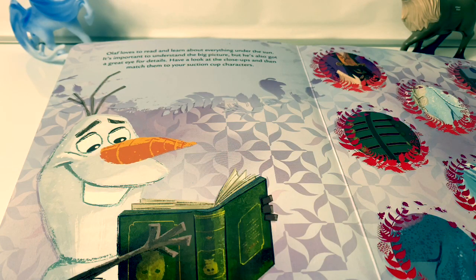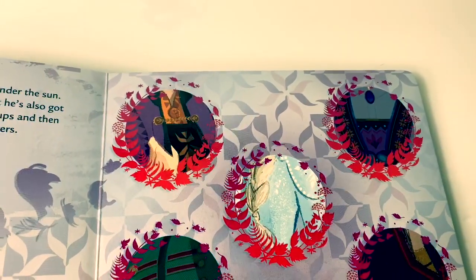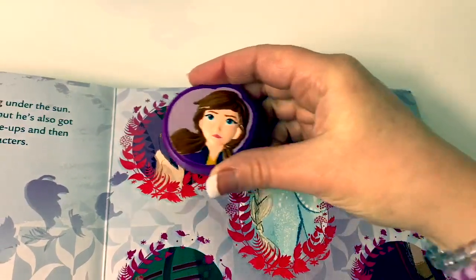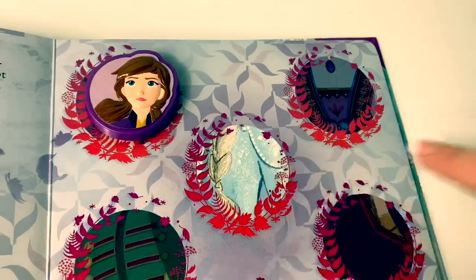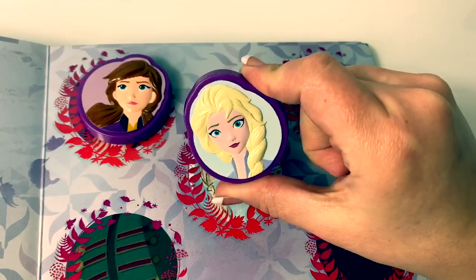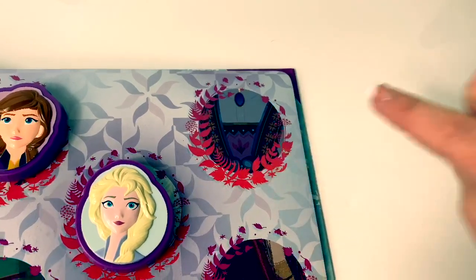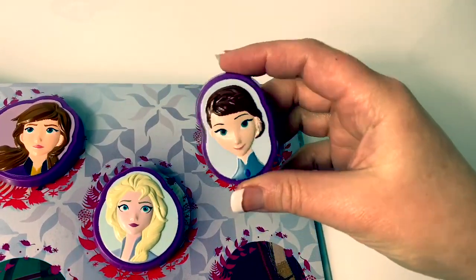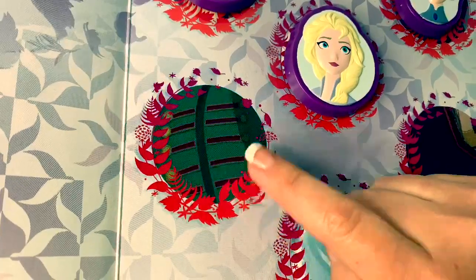Olaf loves to read and learn about everything under the sun. It's important to understand the big picture, but he's also got a great eye for details. Have a look at the close-ups, and then match them to your suction cup characters. Who is this one? It's Princess Anna! Who is this one? That looks like Queen Elsa's braid! Here she is! Who is this? That looks like Queen Iduna's dress. Here she is. This looks like Lieutenant Matias. That's his uniform.